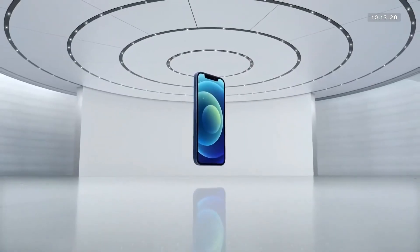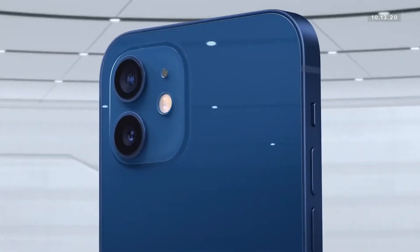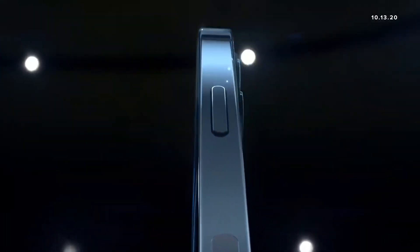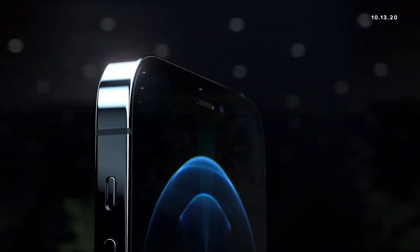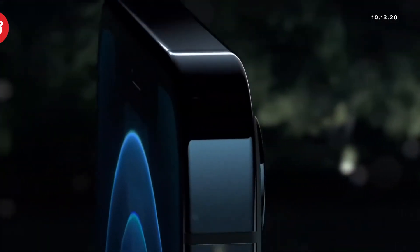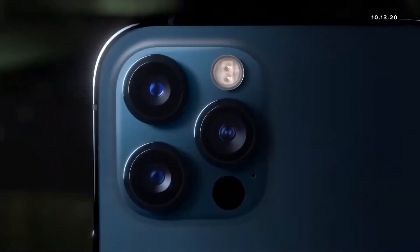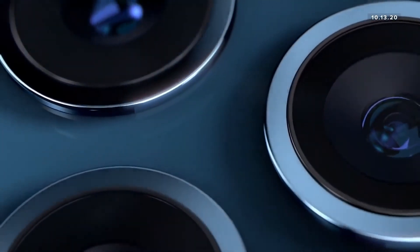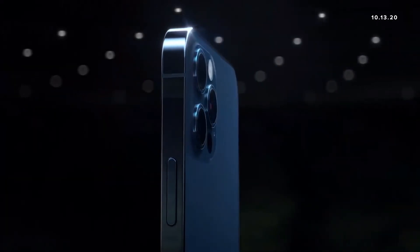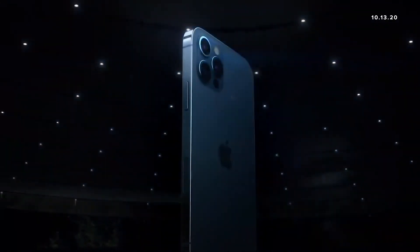I'd like to show you the very first iPhone with 5G. Introducing iPhone 12. We want to take it even further with our Pro line of iPhones. And here they are — this is iPhone 12 Pro.